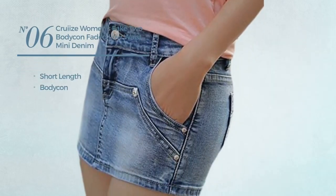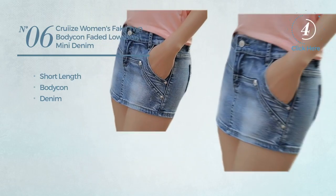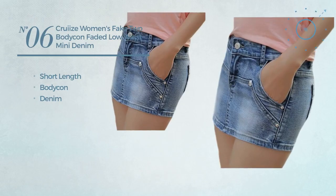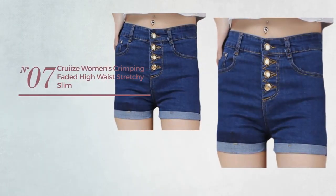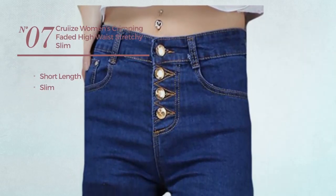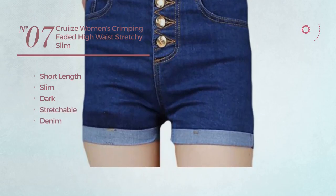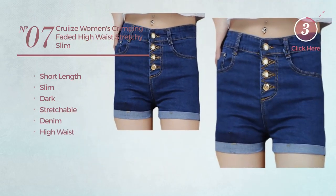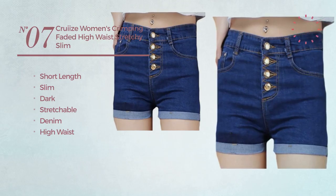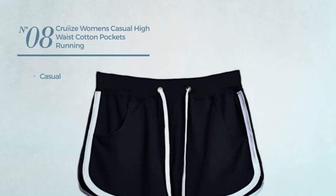a short length bodycon shorts produced with denim, available only in blue color. Number seven: a short length slim shorts featuring a dark look, produced with stretchable denim with a high waist, available in dark blue color. Number eight: